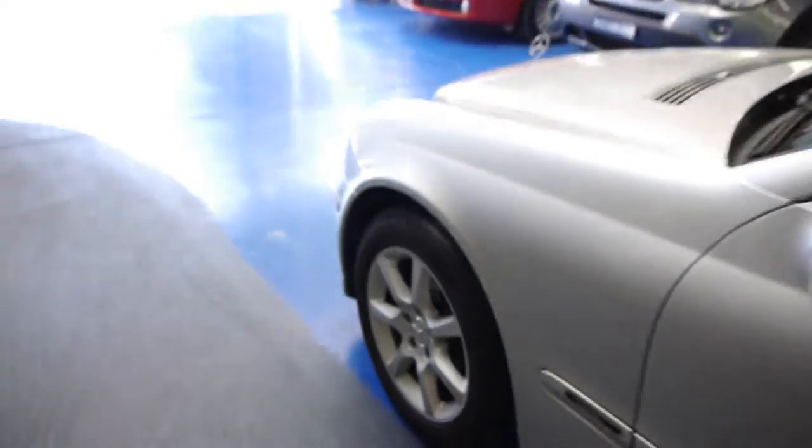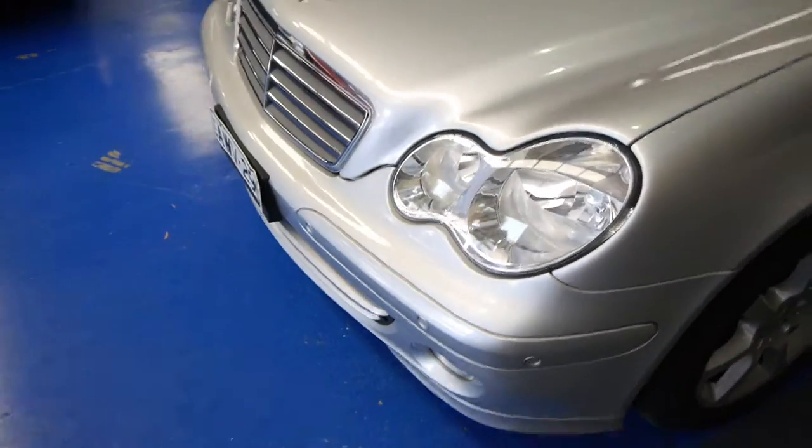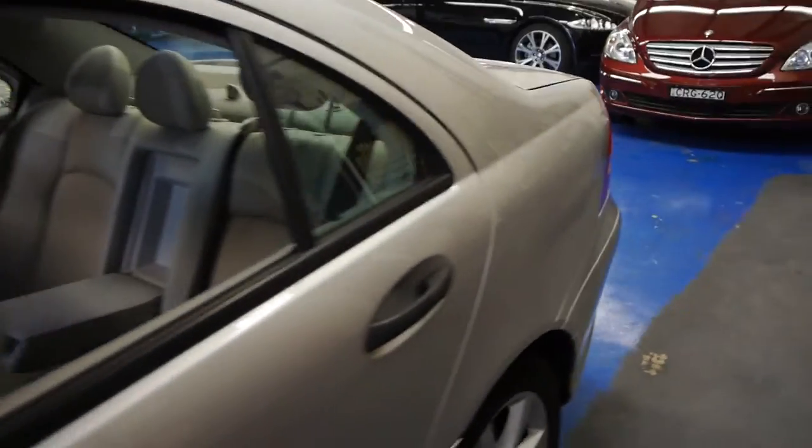This car is a classic, but it still has the lovely Mercedes-Benz alloy wheels, front and rear parking sensors, and a factory sunroof. Just look — overall the condition is lovely.